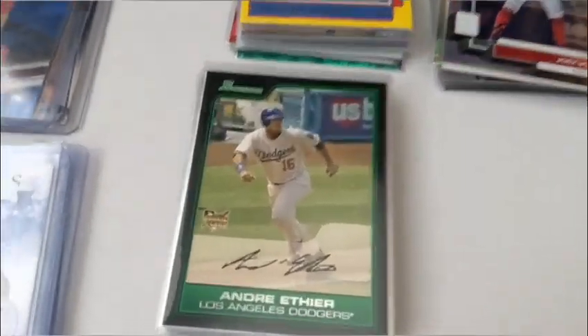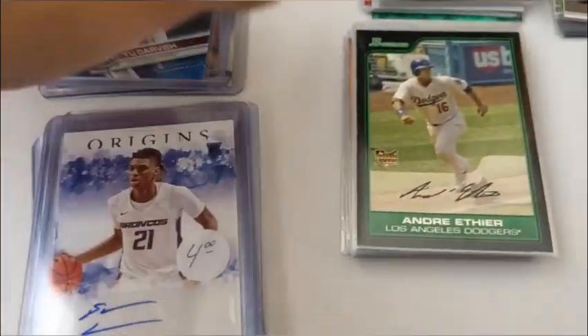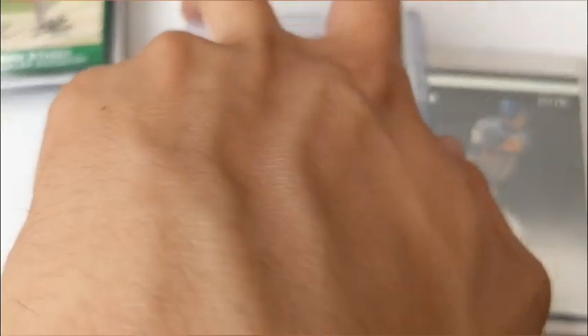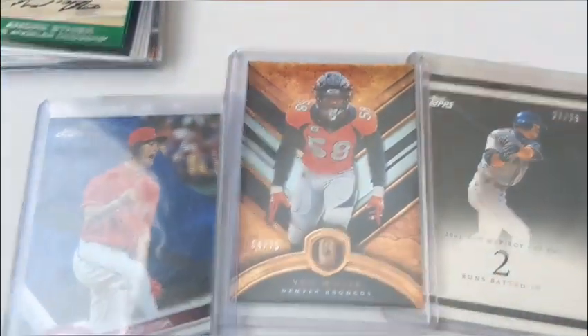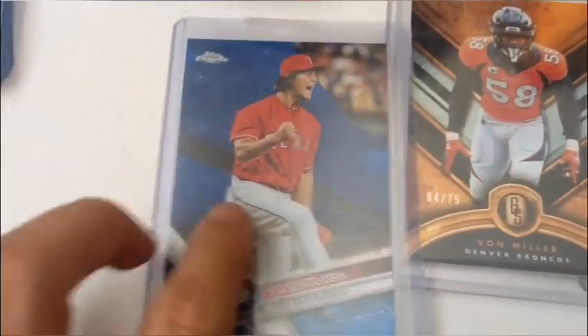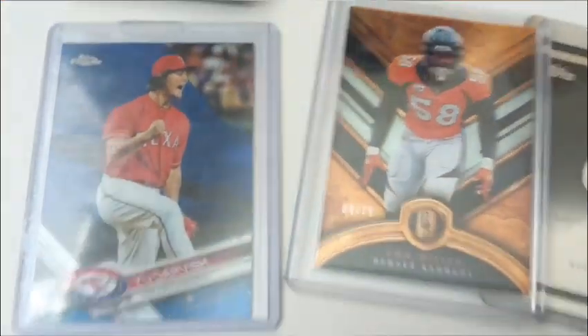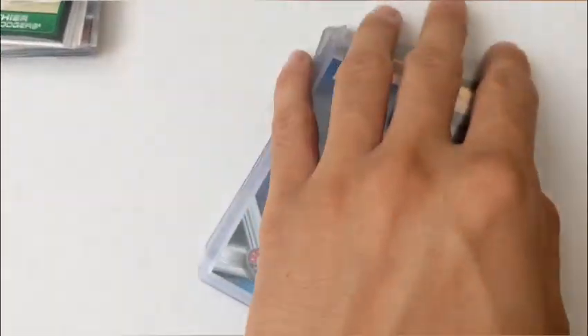Welcome to another card pickup video. Just came back from Jimmy's USA, got a lot of good deals. Went through the 25-cent box but I'll start off with the dollar pickups — I got these for a dollar each. All numbered: Von Miller out of 75, Yu Darvish Topps Chrome Blue out of 75. Anything under 99 I feel like is pretty worth it for a dollar, and those are just some for the personal collection.